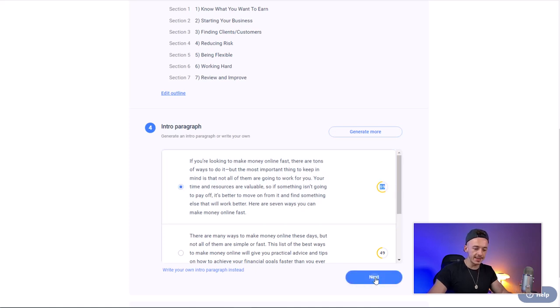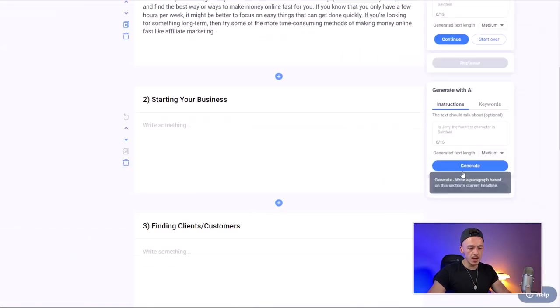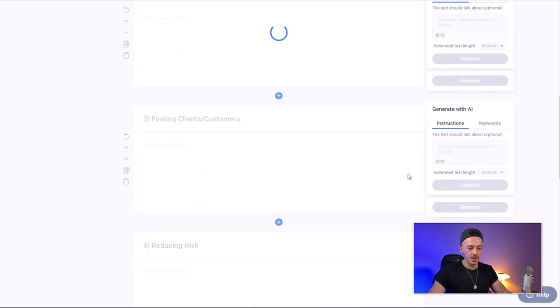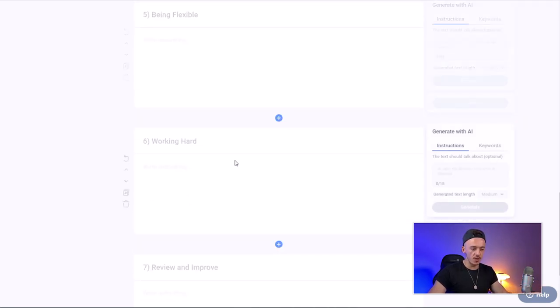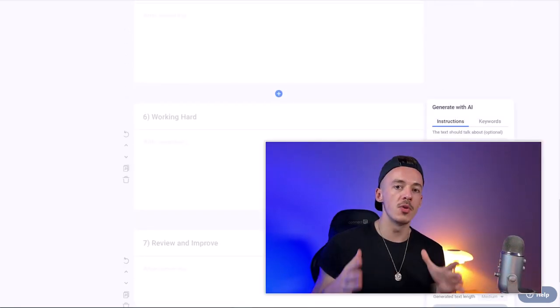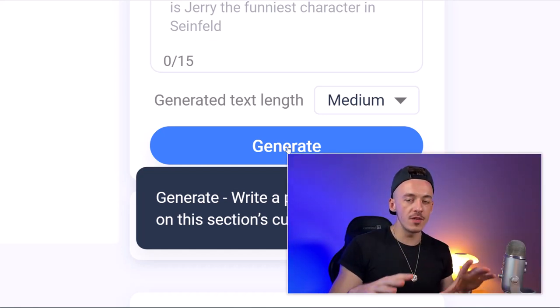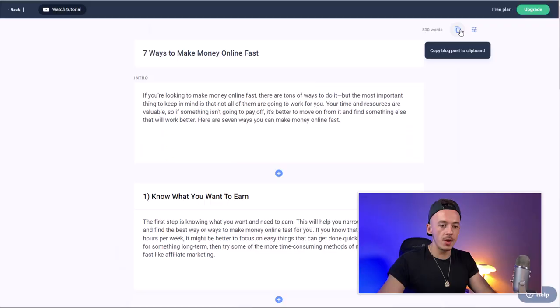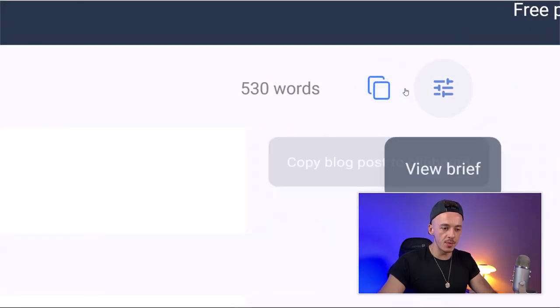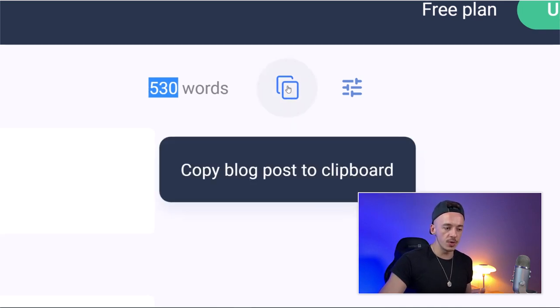Click 'Continue to Editor,' then click Generate for each section. You want to generate content for all of them — pretty much for every section generate a paragraph. As you can see, it generates a paragraph based on each section's headline, so you don't have to write anything yourself. Once it's done, you'll have around 500–530 words. Click 'Copy blog post to clipboard.'